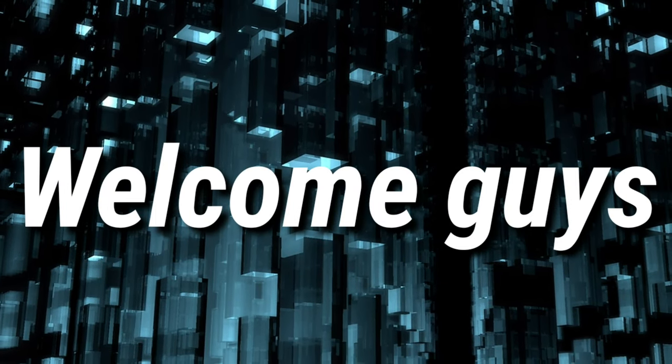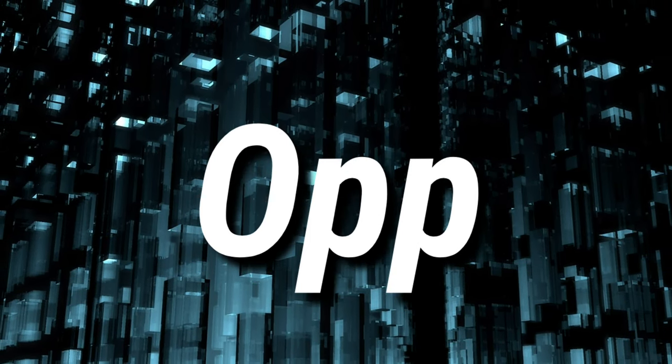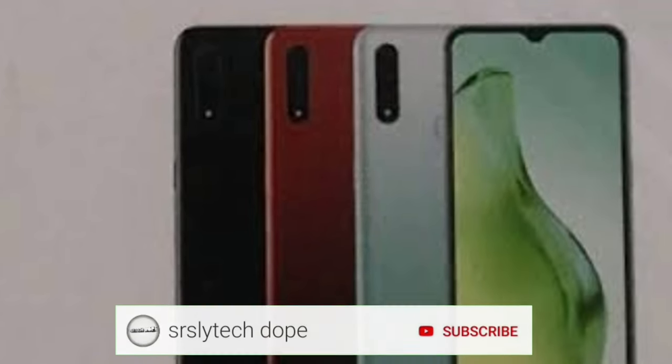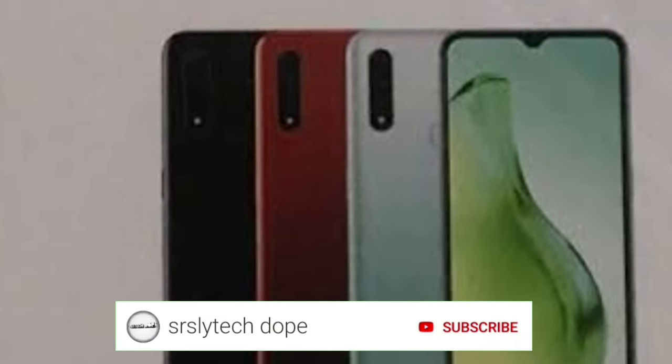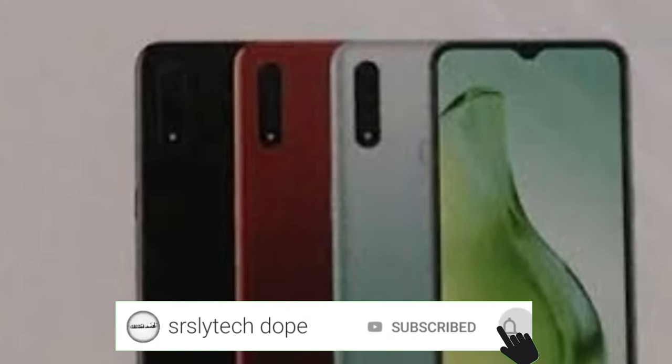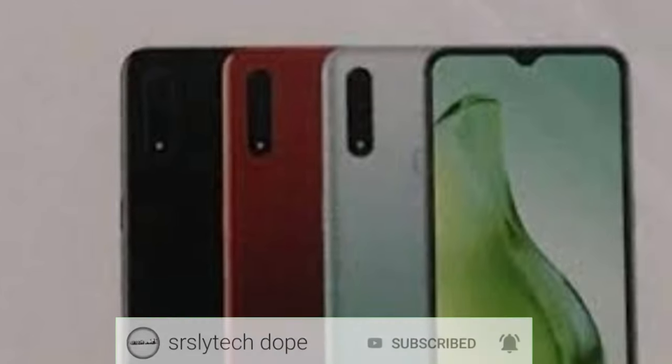Welcome guys to a brand new video. In this video, I am going to talk about Oppo A8. Let's get started. Before starting, if you like watching smartphone and technology related videos, then consider subscribing to my channel and click that bell notification as well so you never miss any upcoming videos from me.